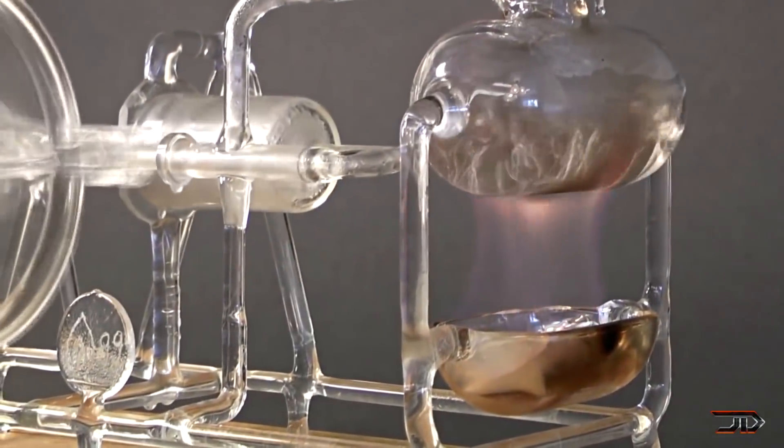There are no seals used whatsoever, so we are looking at pure skill and brilliance with this model.